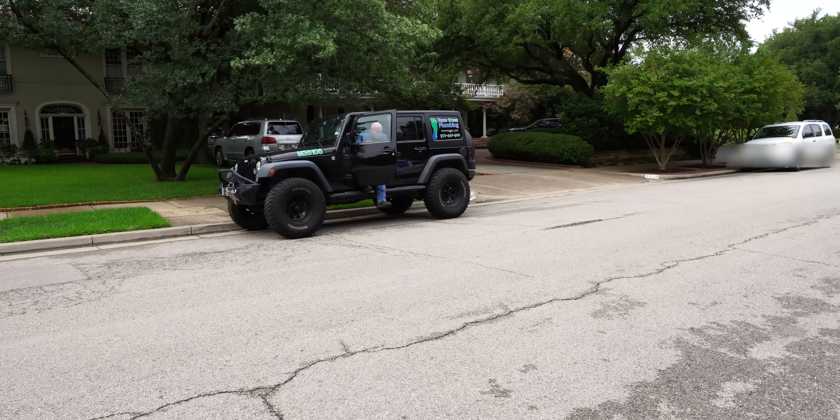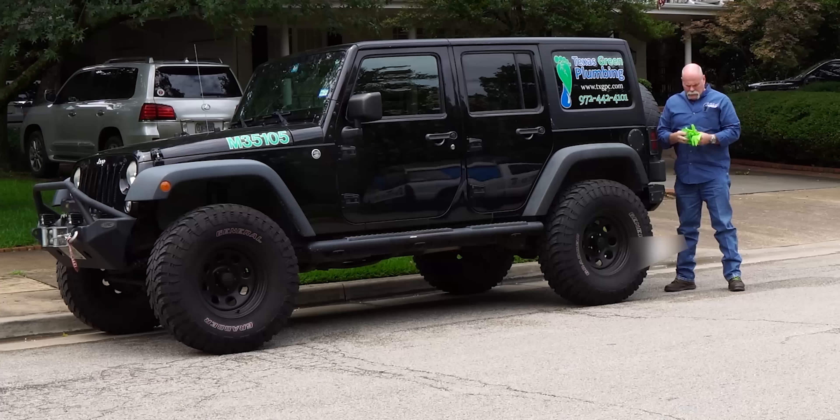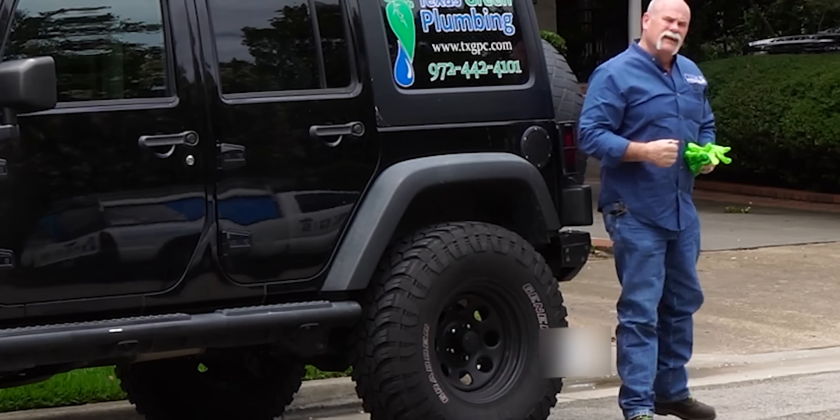So we're actually headed over to his house right here just north of downtown Dallas. We're going to go in and go through the leak detection process and see if we can determine what the problem is and maybe even where it is. Just thought we'd do something a little different today — you actually get to ride in the Jeep with me. Okay, so we're here. I'm going to get my things together and get ready to go inside. I've got all my leak detection equipment. The main things I'm carrying in right now: my booties, my gloves, and my COVID mask.